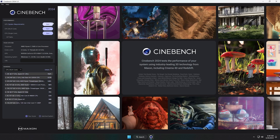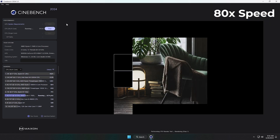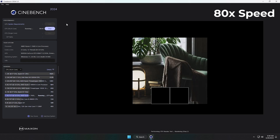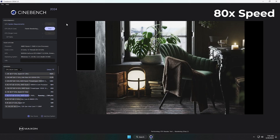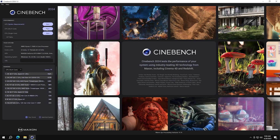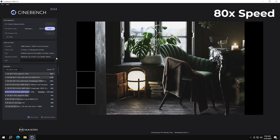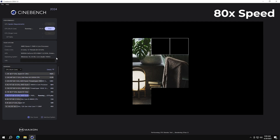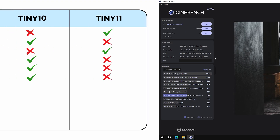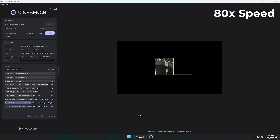Now moving to Cinebench R23 for the multi-core CPU test. This one takes a while to run in real-time, so I've sped it up 80 times to keep things moving. First up is Tiny11 — when it wraps up, the score comes in at 788. Now it's Tiny10's turn, same test, also shown at 80x speed. It performs almost identically, completing the test without any issues. The final score is 784, just 4 points behind Tiny11. The difference here is minimal, and while both perform nearly the same, Tiny11 takes a slight win in this round.